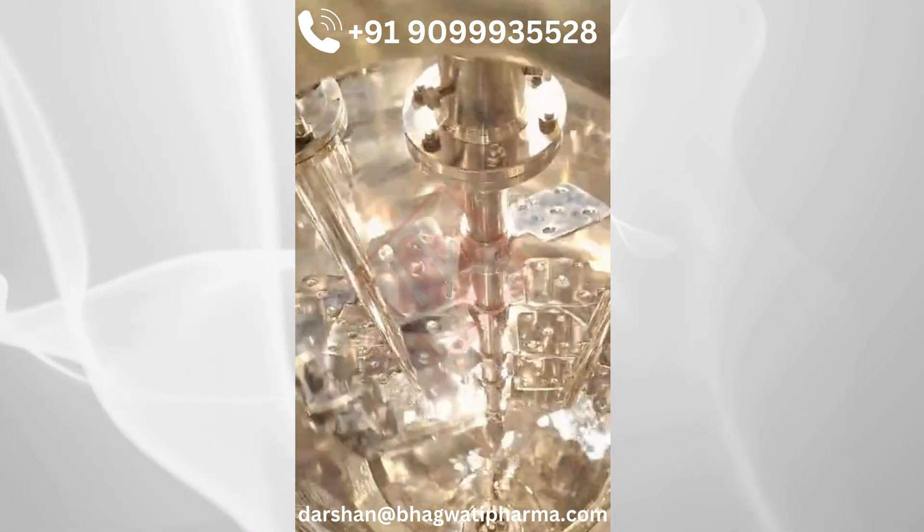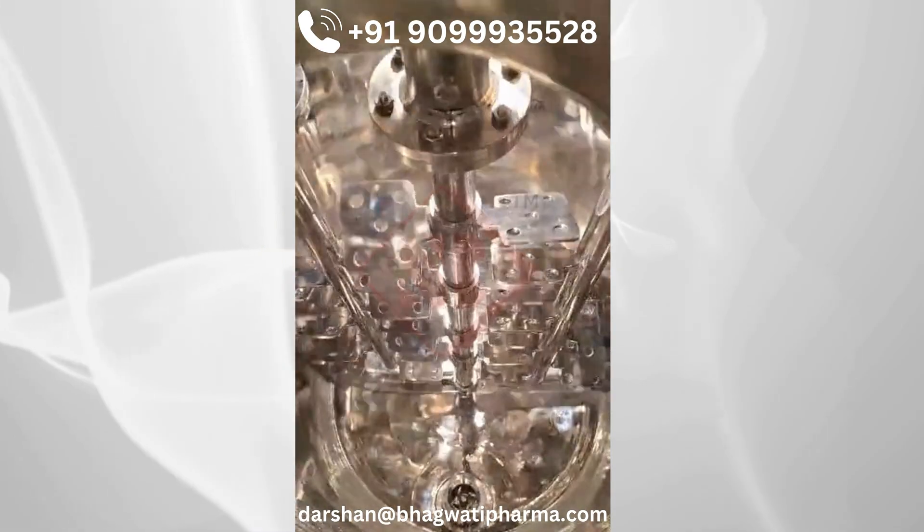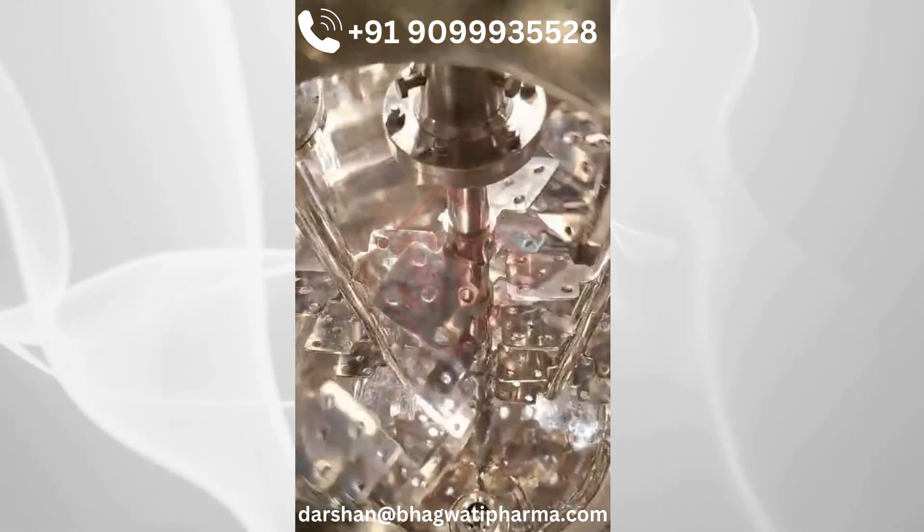After attaining the desired composition and viscosity of the product, the contents are transferred to a storage vessel through a flush bottom diaphragm valve to minimize product holdup in the tank.